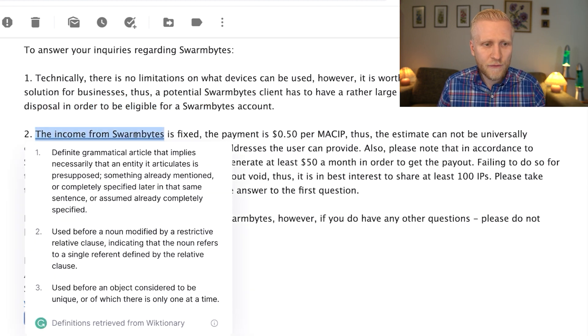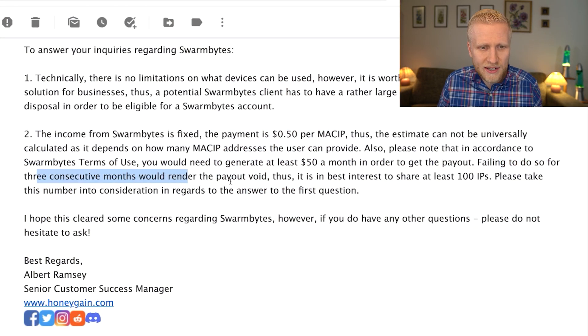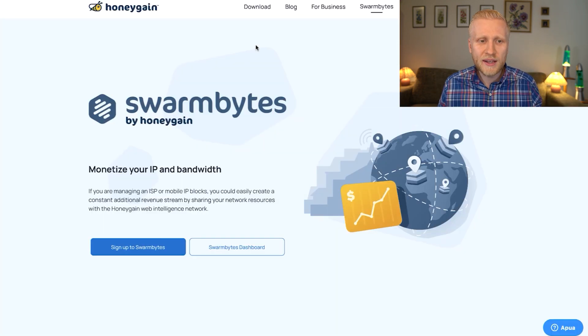Here's how much you can earn: the income from Swarm Bites is fixed — the payment is 50 cents per MAKIP. The estimate cannot be universally calculated as it depends on how many IP addresses the user can provide. Please note that in accordance with Swarm Bites terms of use, you would need to generate at least $50 per month in order to get the payout. Failing to do so for three consecutive months would render the payout void, so it is in your best interest to share at least 100 IPs. So if you are a power user doing phone farming or similar, you can earn more money with Swarm Bites.